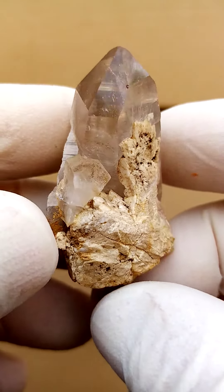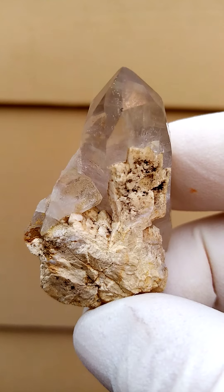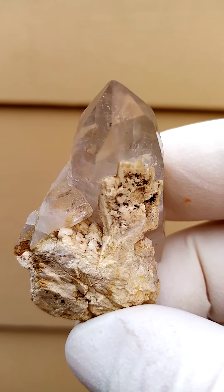All the way from the Zamba Plateau, Mount Malossa, Malawi — quartz on a feldspar matrix.